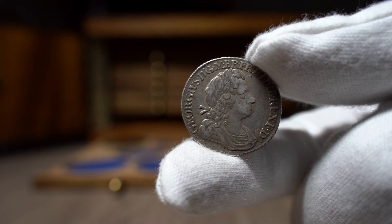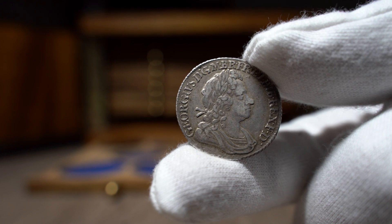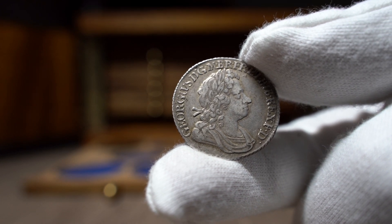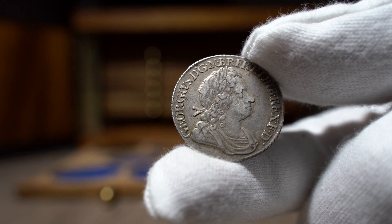Secondly, I have a lovely piece of early milled silver to show you all. I purchased this coin from a Facebook seller called Timothy, a well-known antiques expert that has appeared on many television shows.